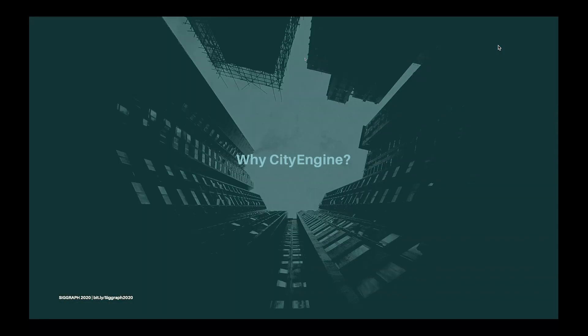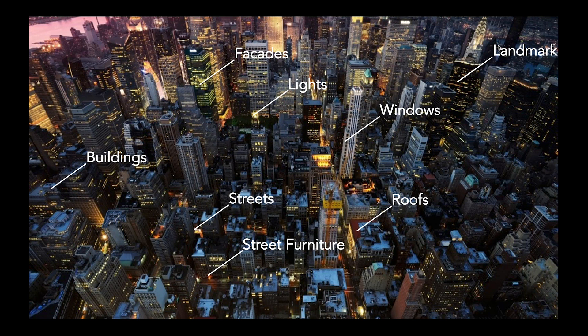Without further ado, let's look at the question: why CityEngine? It takes a lot of work if you want to model a city, mainly because a city incorporates many things like buildings, facades, lights, windows, streets, street furniture, roofs, rooftops, and so on — and this could really easily become a very time-consuming and tedious production task.